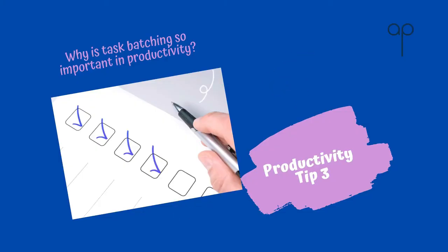Hi, it's Dr. Alex Popadich and welcome to my channel. This is my productivity tip number three: why is task batching so important in productivity?